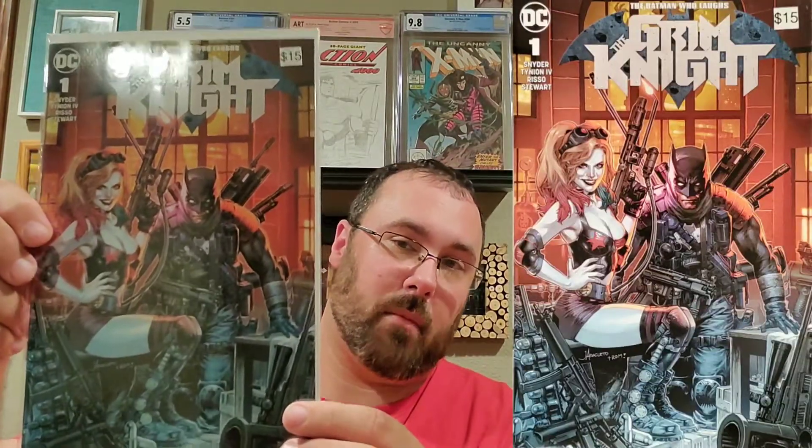The next book out of this box is the Batman Who Laughs: The Grim Knight number one, Unknown Comics variant cover — pretty cool. They say it's a $15 book. Next one: they must have mass-bought a bunch of Black Cat covers because I got Black Cat number one — this is the one where her body proportions are kind of weird.